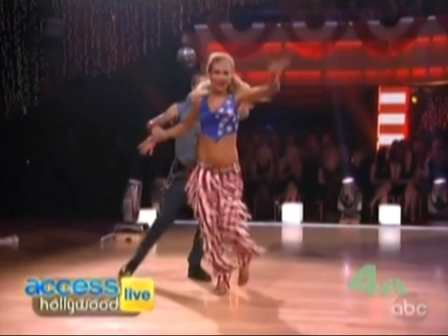That's Chelsea Kane from Dancing with the Stars last night looking flawless. The lady responsible for that look is Melanie Mills, head makeup artist for Dancing with the Stars and a paid spokesperson for Anastasia Makeup.